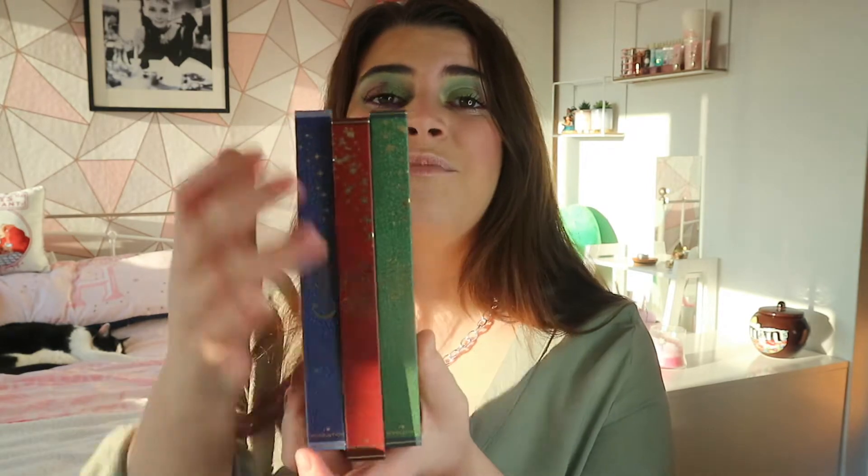I have really been enjoying doing looks with these - they are just the most amazing, beautiful, stunning collection that iHeart Revolution has ever brought out. Look at them all together: you have the Cinderella, the Beauty and the Beast, and the Princess and the Frog. It's just a stunning collection to collect if you're a big makeup collector.